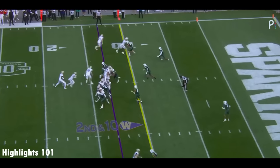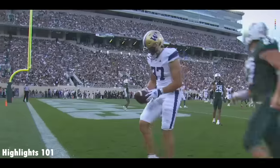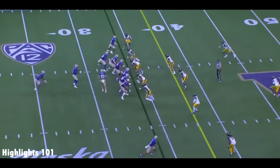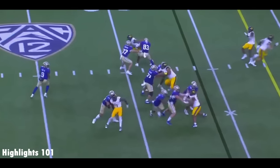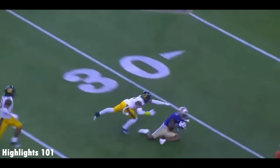Here is the number one passer in FBS. He leads the nation, and this time an easy pitch and catch. Size: six foot, 218 pounds — really the total package at tailback. They fake it to him. Penix is going to throw it downfield, and he hits Polk!